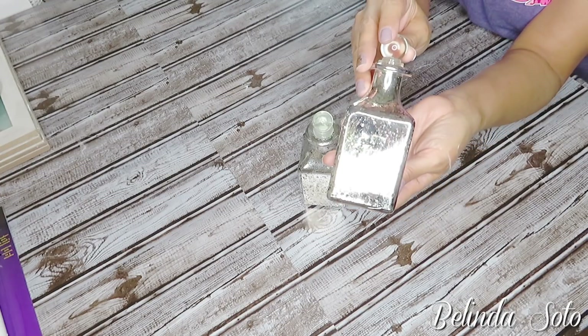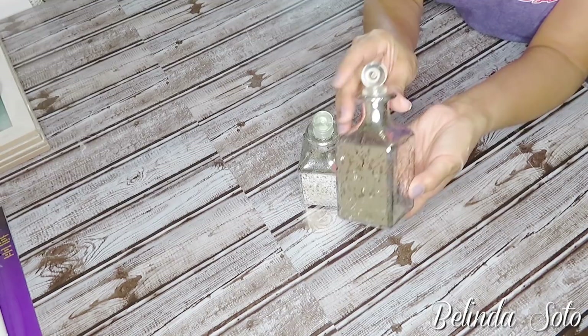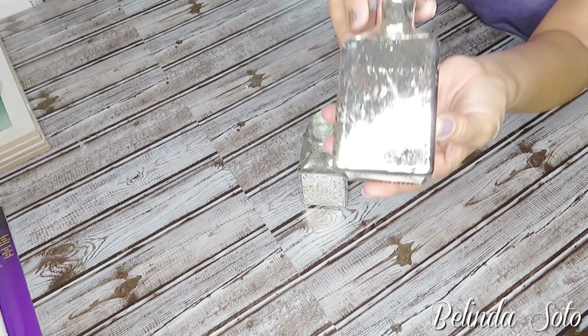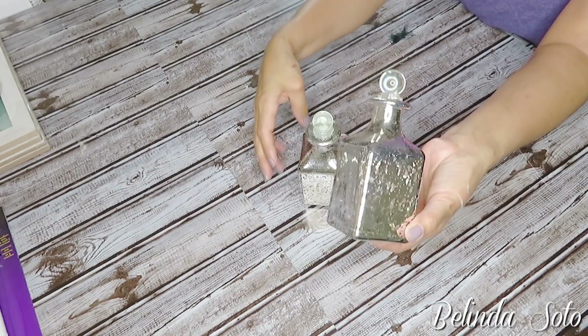Last but not least, I purchased these glass bottles and I just thought they were so pretty. They seem to have that mercury coating — I believe that's what you call it. I just thought they were really pretty to decorate a bathroom or your bedroom.